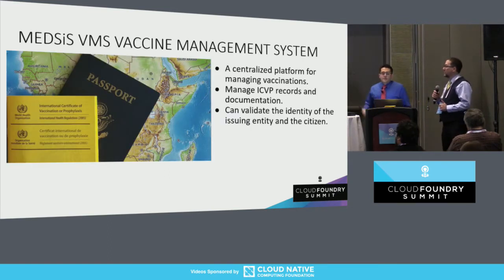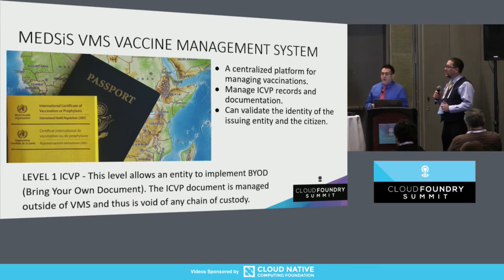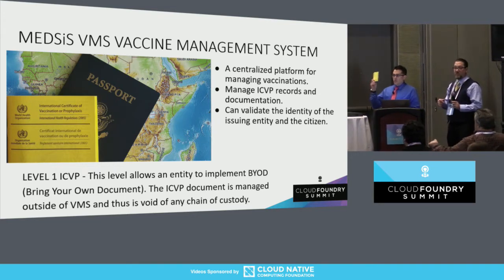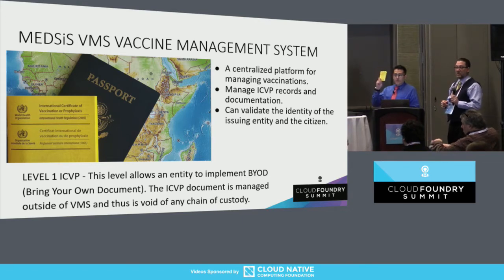Last year we were given a problem from the World Health Organization around the international vaccine record. Does anyone have a yellow book or has anyone heard of a yellow book?